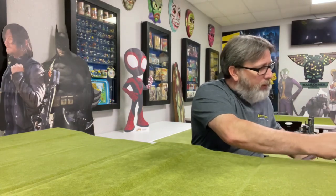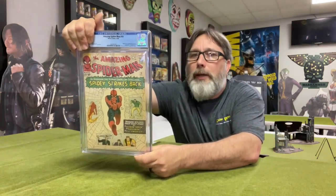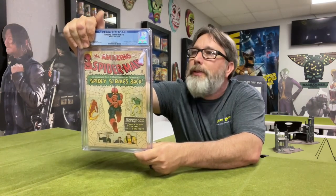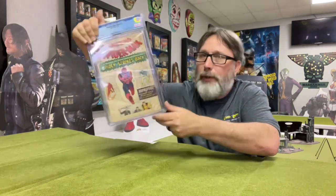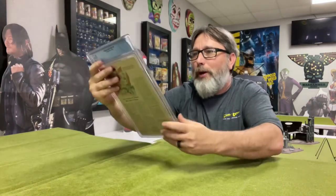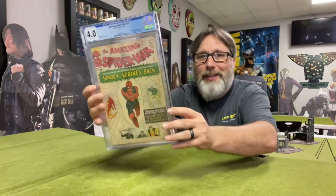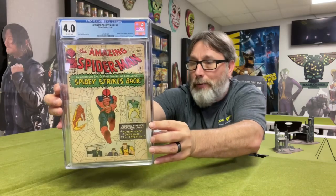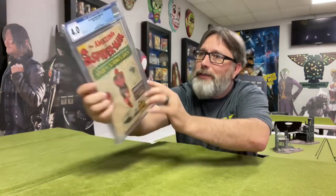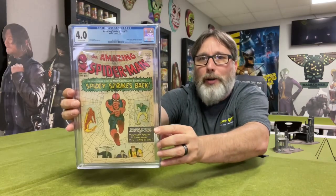Alright, this one is Amazing Spider-Man number 19. Try to get that glare off. As you can tell, it's a white cover so it's really dirty. Anything significant? Just a Human Torch and Sandman Enforcers appearance there. Let's see what we got — 4.0! Heck yeah. Man, that'll work. These books, when they came in, they needed a lot of help — I was debating whether I should send them in or not. But if you're looking for a low-grade early Spider-Man, that is nice. 4.0 — wow, we're off to a good start.